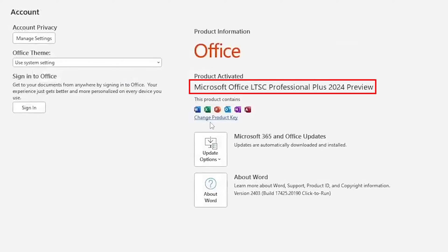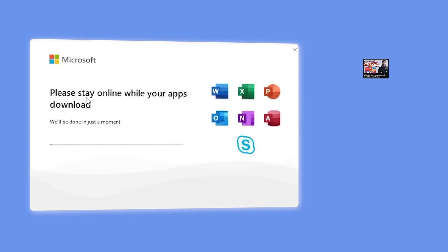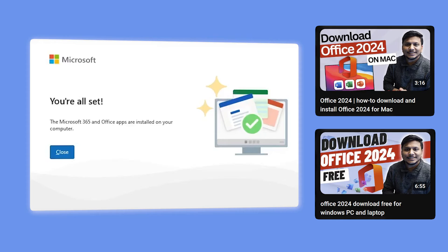Let's kick things off with the star of the show, which is the recently launched Office 2024 LTSC. It is as of today in commercial preview, but we can download it and see what the latest it has to offer. The latest version is a game changer for those who require long-term servicing and offline access.